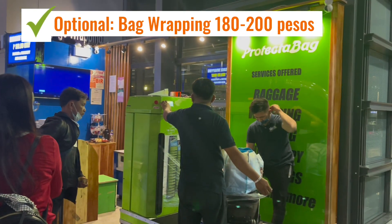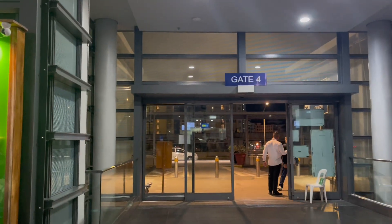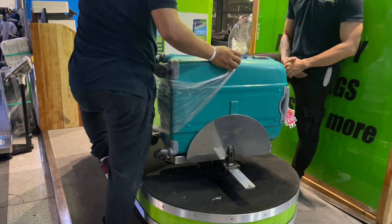Bag wrapping is optional — it's not really required. It just so happens that we wanted to protect our bags because they tend to get tossed around most of the time when loaded and unloaded from the airplane.